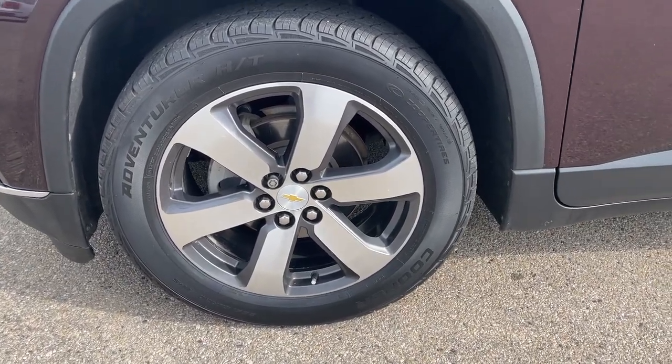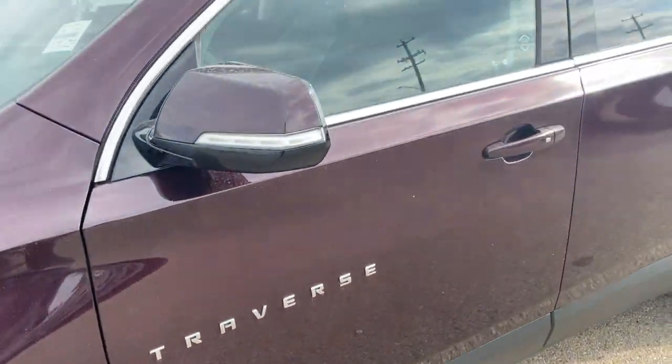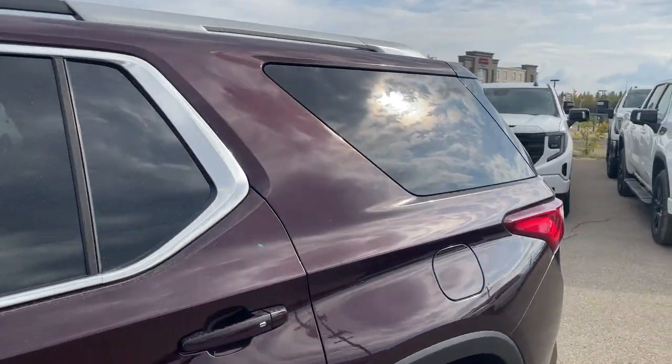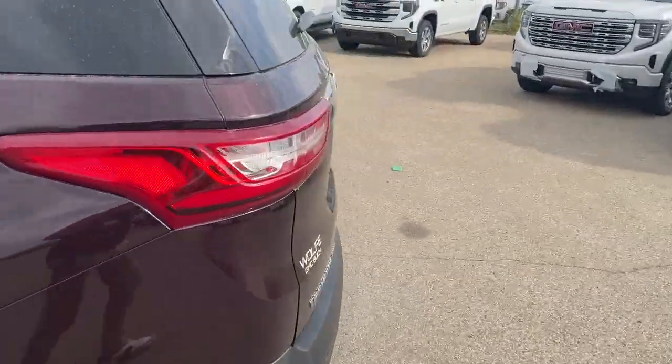Moving on to the exterior, here are the wheels with Traverse badging along the bottom, color matching hub caps and door handles with keyless entry, as well as privacy tint on the rear windows.